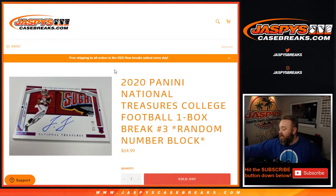Hi everyone. Sean with JaspysCaseBreaks.com here doing 2020 Panini National Treasures Collegiate Football one box break, random number block number three from the same case.